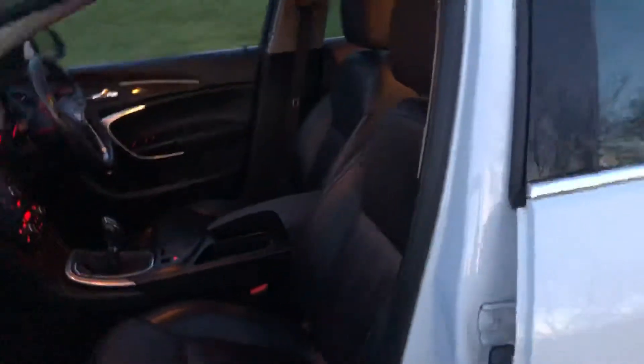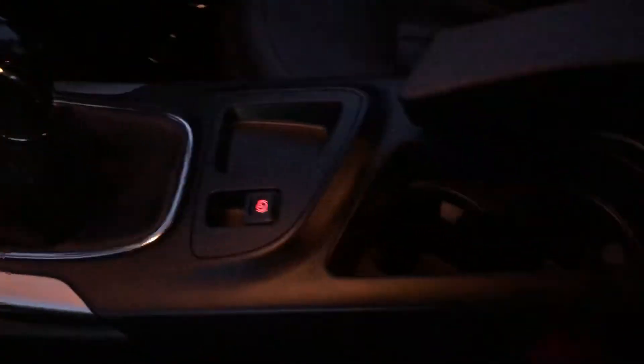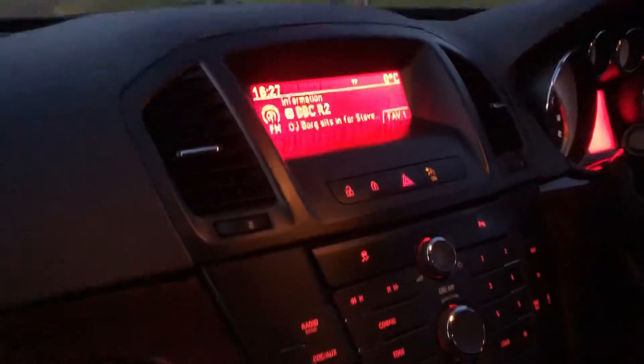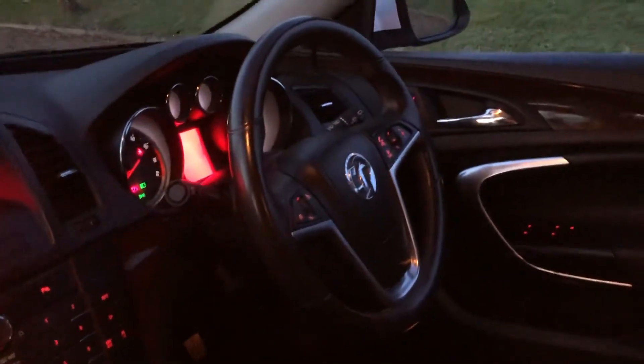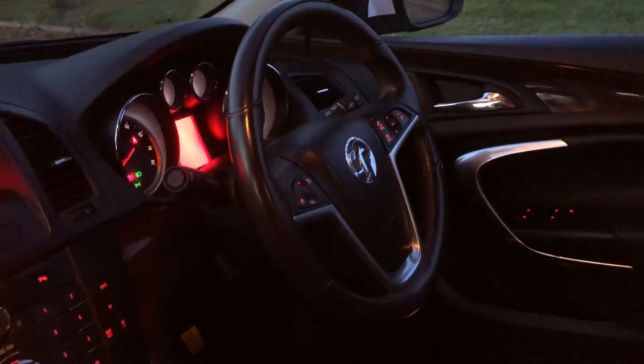The driver seat is a memory seat — both seats are electric and very comfortable. Six-speed manual gearbox, electronic handbrake, two good cupholders, an armrest with storage, and a big LED display. Dual zone climate control — as you can see, one side on low, one on high. Very comfortable perforated leather steering wheel with cruise control and audio controls.